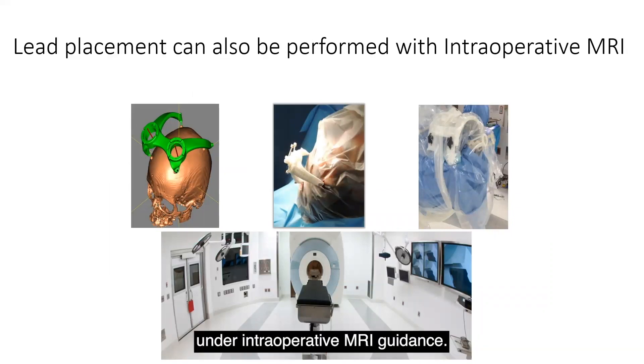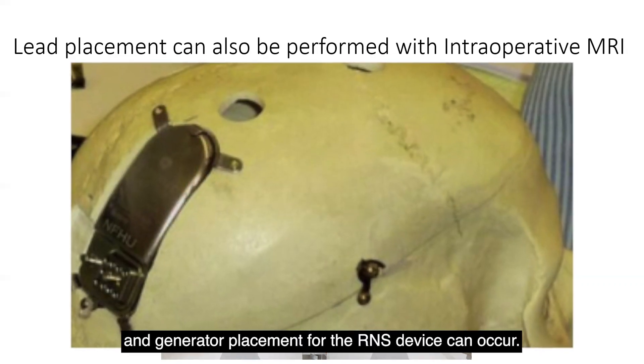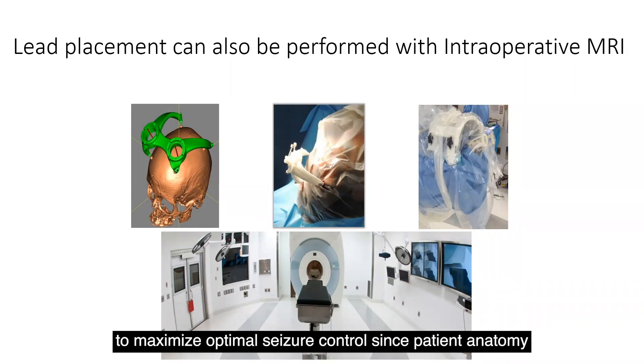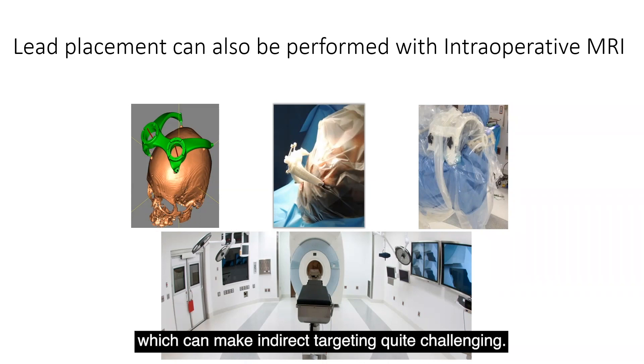Where leads are placed under intraoperative MRI guidance, once accurate lead positioning has been ensured, the patient is brought back into the non-MRI space within the operating room and generator placement for the RNS device can occur. This is a safe and effective way of targeting the CM thalamus to maximize optimal seizure control, since patient anatomy can be quite variable, particularly in patients with syndromic epilepsies or prior surgical procedures, which can make indirect targeting quite challenging.